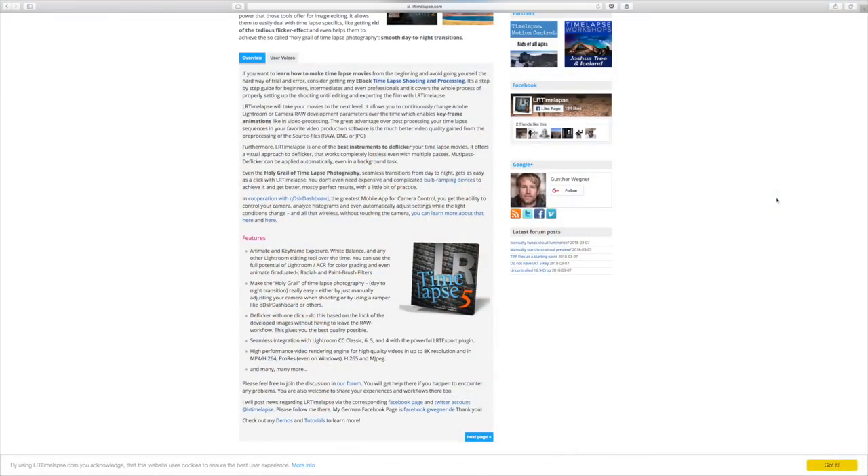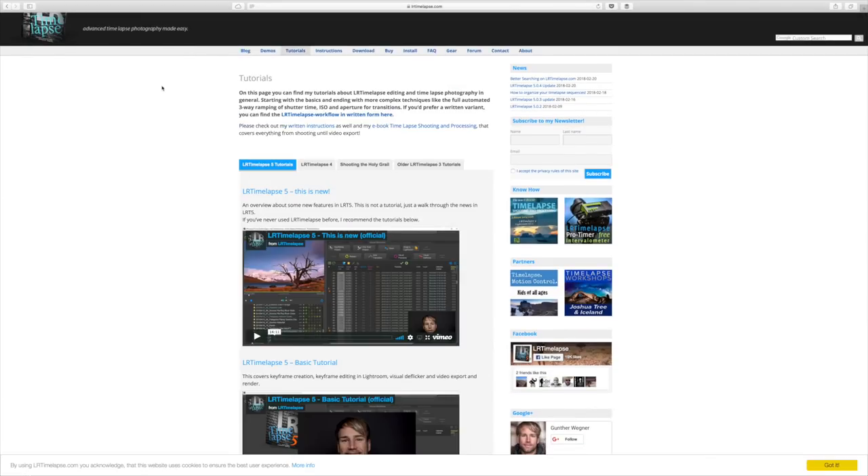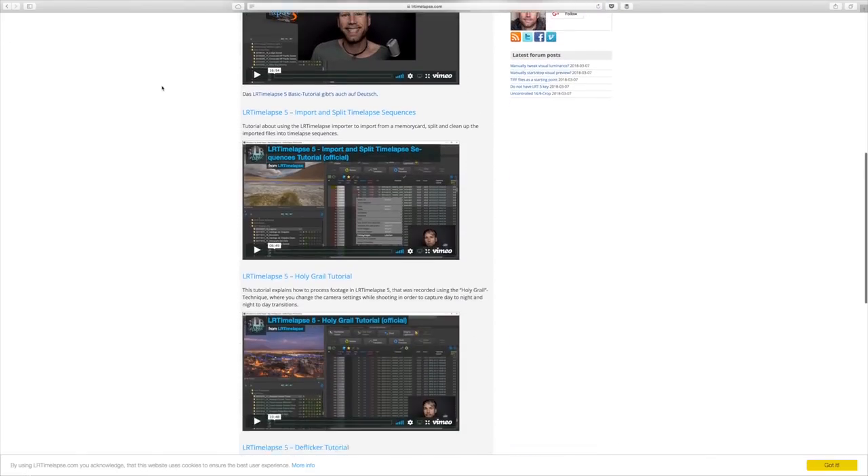Everyone who's tried a sunset or sunrise timelapse has probably noticed crazy flickering — even without changing the dial, because every time you take a photo the aperture blades move mechanically and the movement isn't perfectly consistent, creating slightly different exposures each frame. The solution is LRTimelapse software, which works with Lightroom to calculate an automatic or manually-set ramping from a bright sunny day to a long-exposure night shot, smoothing out all the exposure changes.